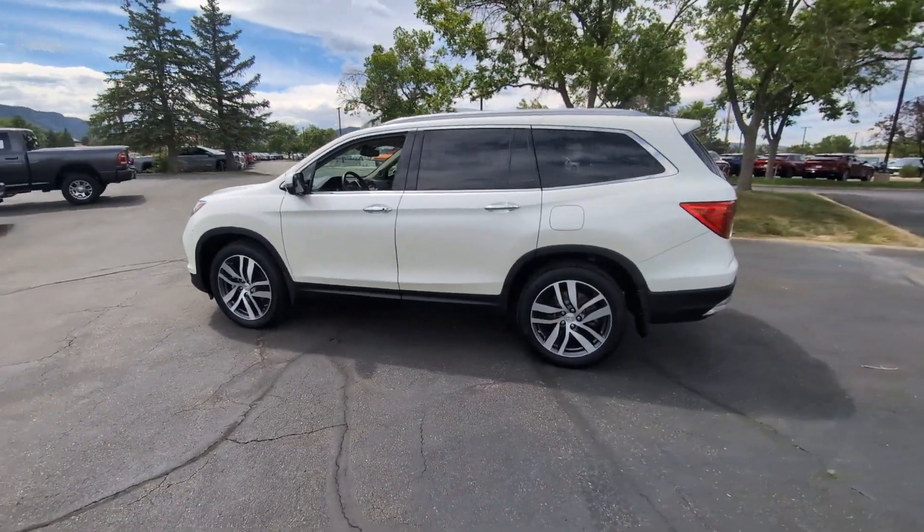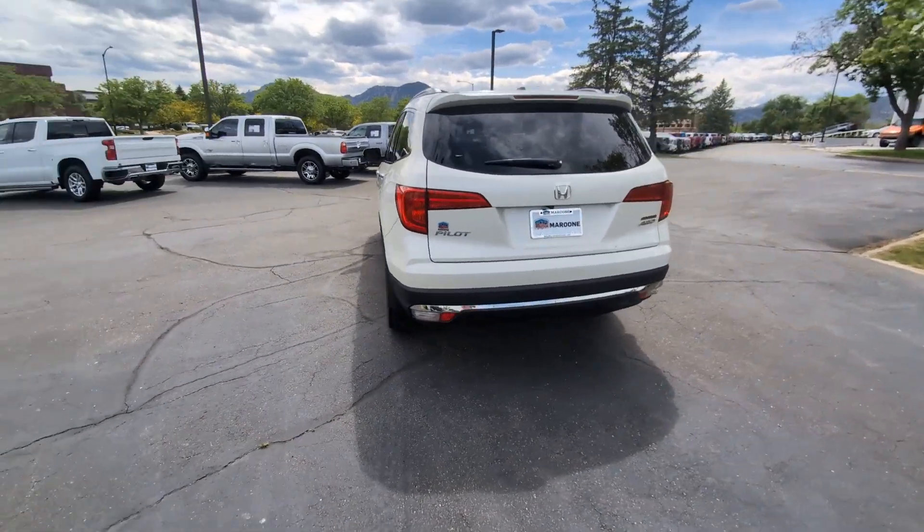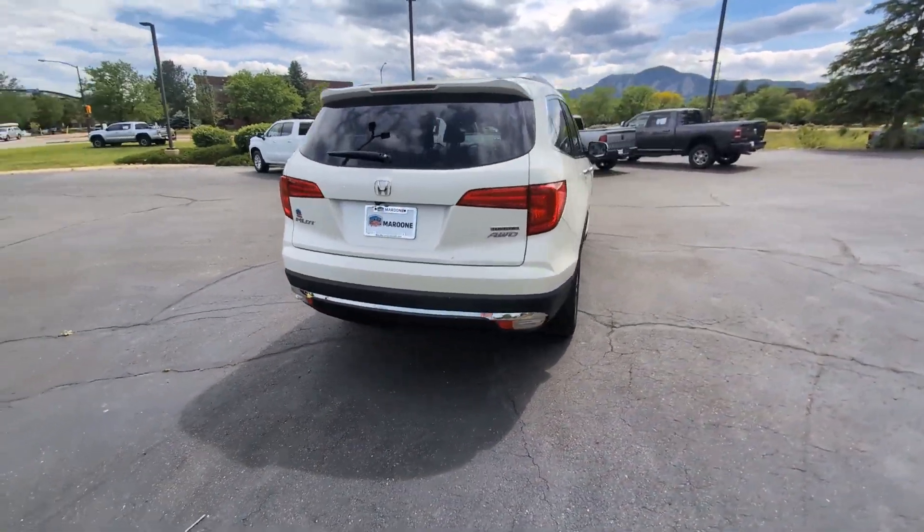Hop into the 2018 Honda Pilot. With less than 60,000 miles on the odometer, this vehicle stands out from the rest.